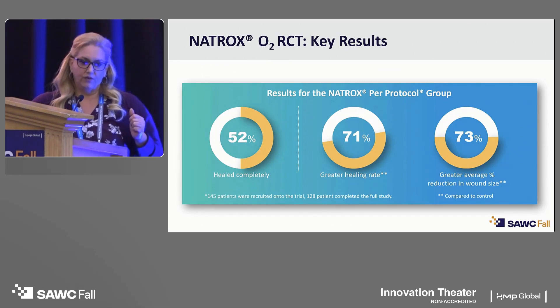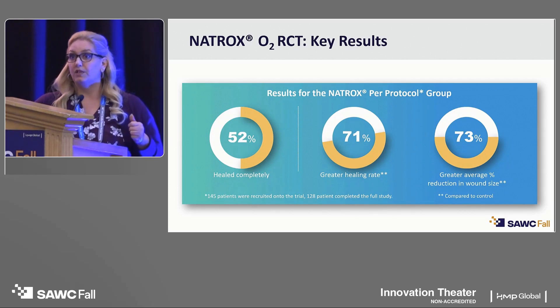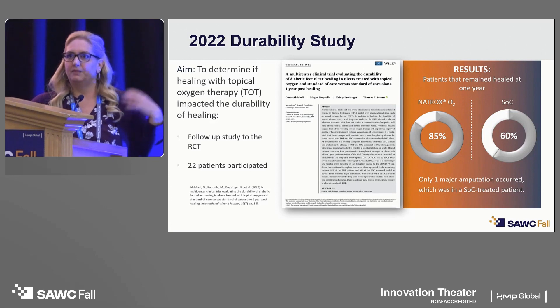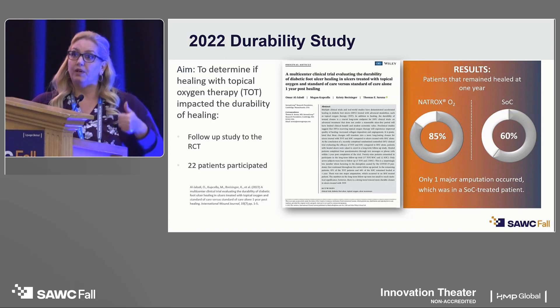For the Natrox group, 52% of patients healed completely in the 12-week study period. We saw 71% greater healing in the topical oxygen therapy cohort, and on average 73% greater wound area reduction in the treatment arm — which really made me a believer in the technology. Going back to that collagen deposition: not only were wounds healing more rapidly, but they healed with better skin turgor and skin quality, supporting collagen deposition and reducing the high recidivism rate we see in diabetic foot ulcers and venous leg ulcers.